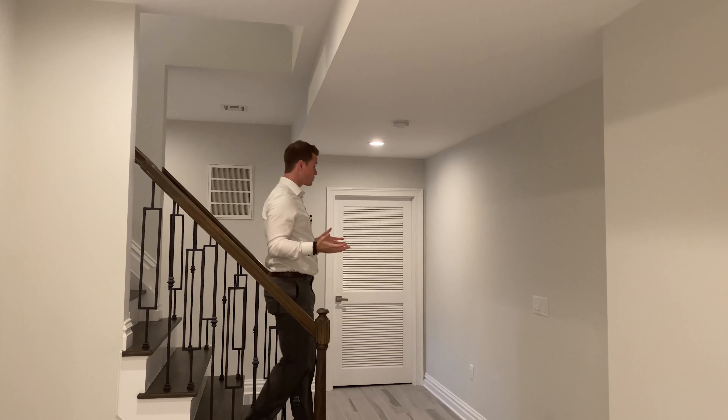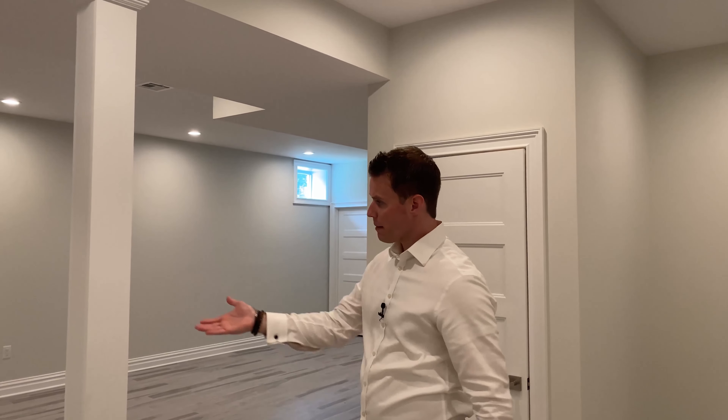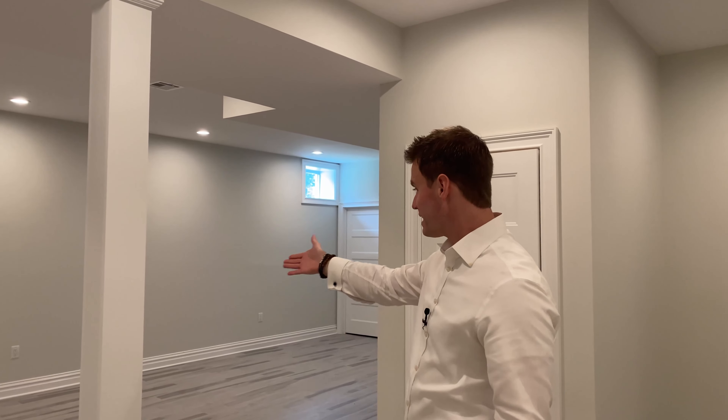Now we're in the basement, which could easily be one of my favorite parts of this house. You've got so much space down here. The builder has made the basement run the entire length of the house and sectioned it off so it has a blend of an open layout — there's an area you can make your workout room, an area that could easily be your media room, and then there's this space where I might put a pool table and a nice big sectional couch to watch the football game with friends or hang out with family.